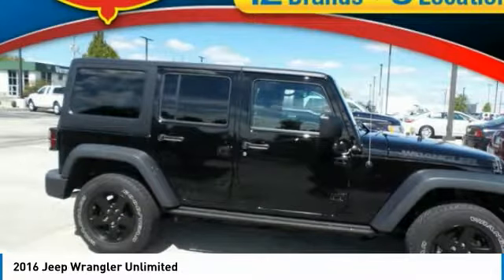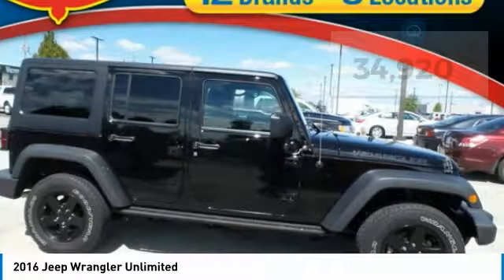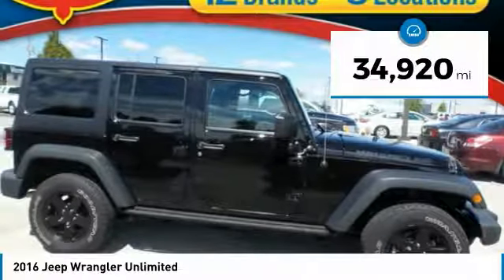All traits of the Wrangler that let you decide where you want to go and how you want to get there. And is priced below $35,000. This vehicle has less than 35,000 miles.